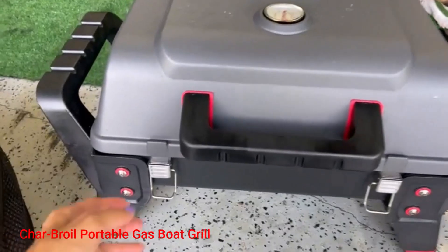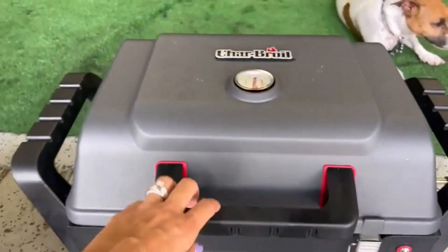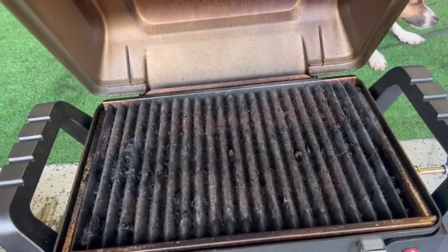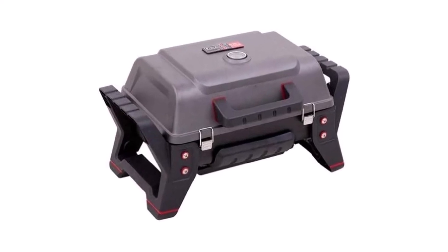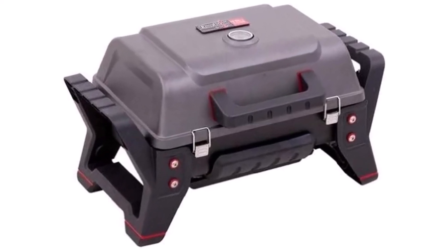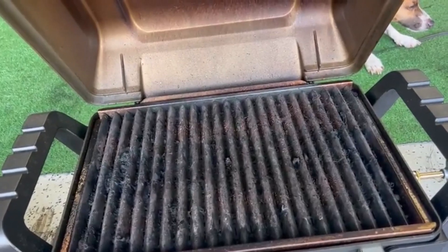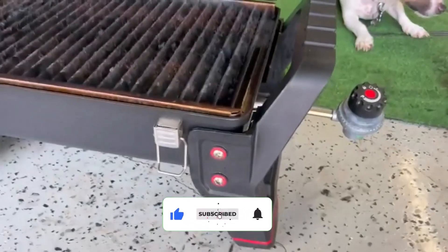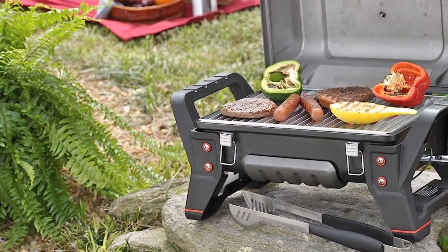Number 2: Charbroil Portable Gas Boat Grill. Incorporating true-infrared technology that prevents flare-ups and facilitates faster cooking of food, the Charbroil Portable True Infrared Liquid Propane Gas Boat Grill is a highly durable grill that you can use anywhere. It features a temperature gauge to control and monitor the temperature and is compatible with one-pound propane tanks. Its cooking system allows even heat distribution across the grill, leaving zero risk of burning those burgers.